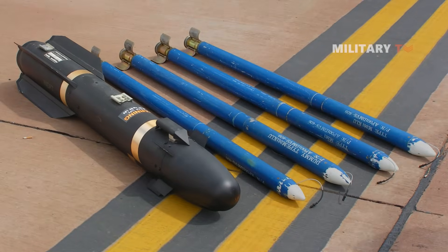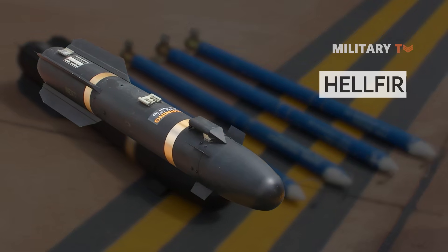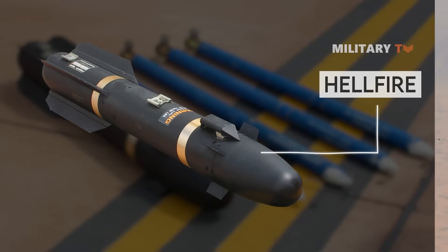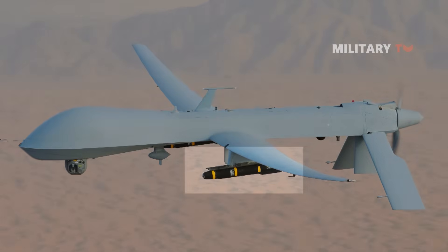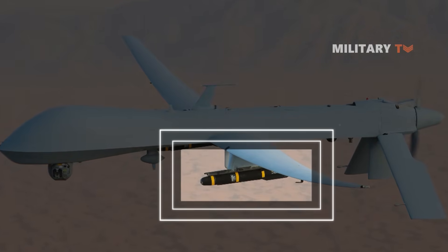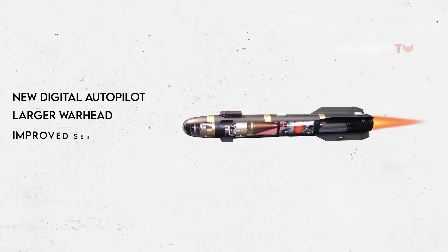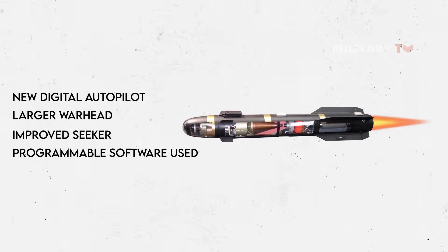The United States also developed the AGM-114K in the 1990s, the first of the so-called Hellfire II systems. Designed to improve lethality and operate better in a countermeasure or obscured environment, it featured several enhancements over previous models. These upgrades included a new digital autopilot, a larger warhead, an improved seeker, and reprogrammable software used to select different attack patterns in which to approach and strike its target.